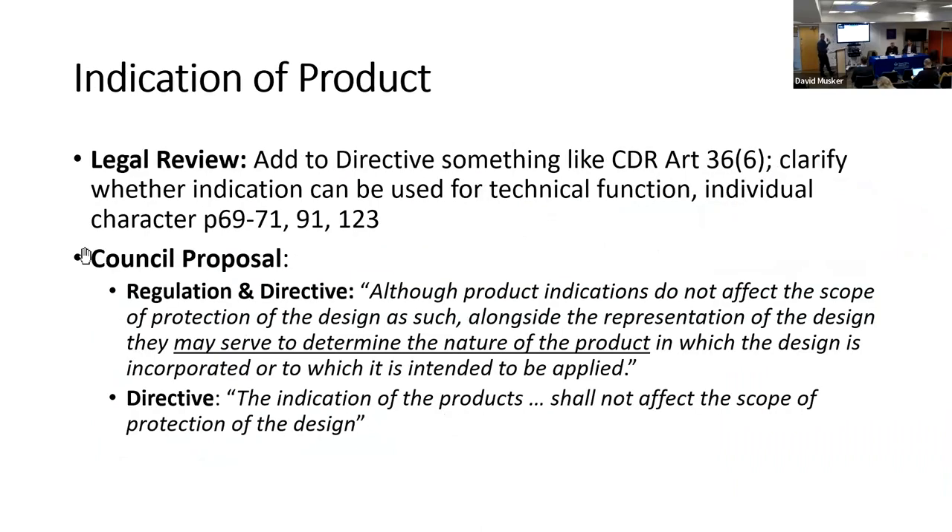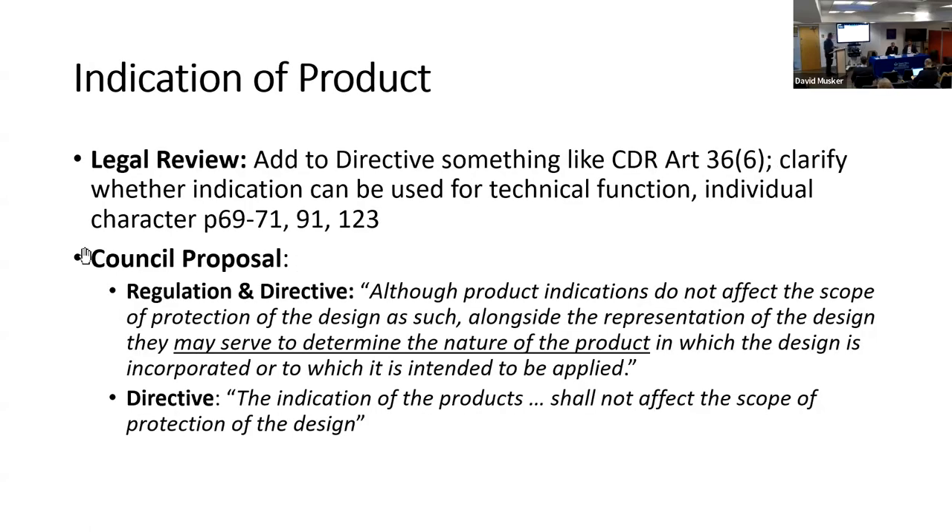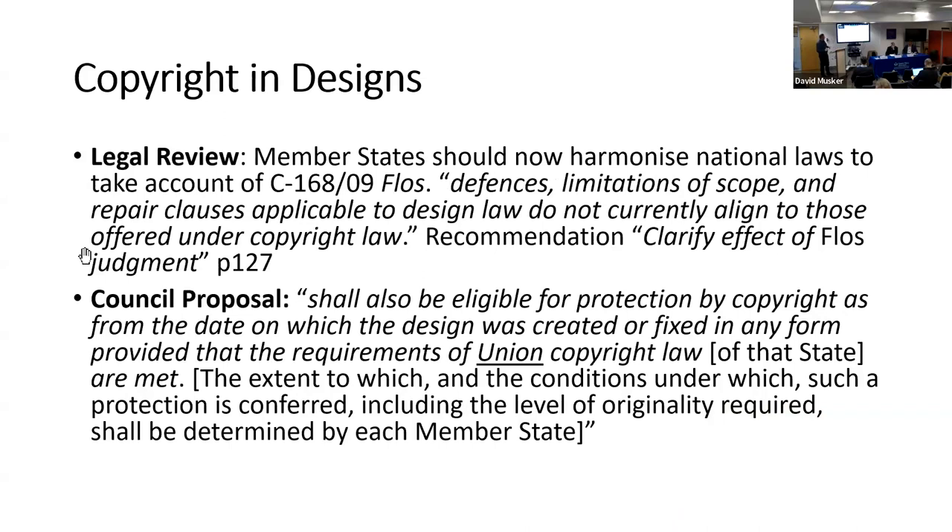On technical function: we recommended clarification of the technical function exception and there has been subsequent case law from the Court of Justice. The Council is proposing to insert in the recitals that designs with a technical function are not excluded from design protection — clarifying that designs wholly dictated by function cannot be protected, but those which merely have a technical function shouldn't be excluded on that basis.